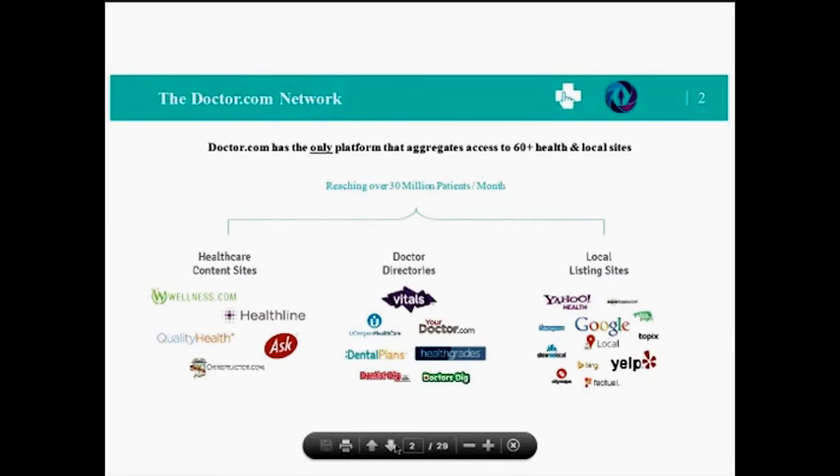Doctor.com is the leader in healthcare marketing automation, software, and services for reputation management and new patient acquisition. We only work for physicians, so we're uniquely qualified to work on local business marketing issues for modern medical practices. We offer three very unique solutions: a convenient central platform that lets you manage your practice's business listings on more than 60 different local business and doctor directory sites.